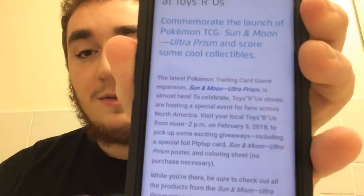So if you go to your local Toys R Us tomorrow, February 3rd from noon to 2pm, you will be able to get a foil Piplup card and a coloring sheet. And you do not have to buy anything to get this special card — this video is not sponsored or anything. I will be going to my local Toys R Us and picking one up to add to my collection.